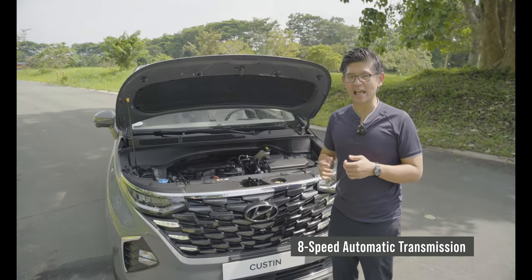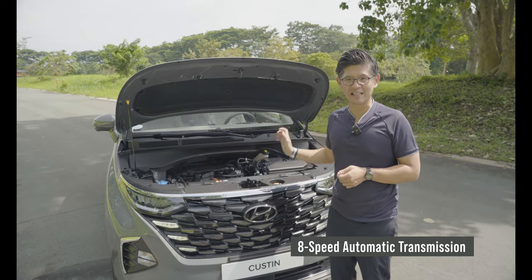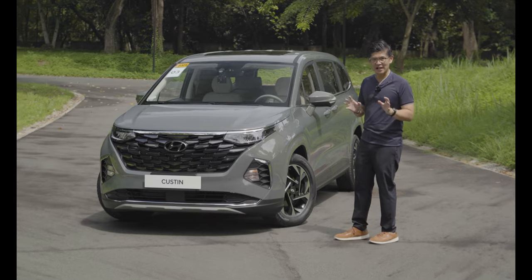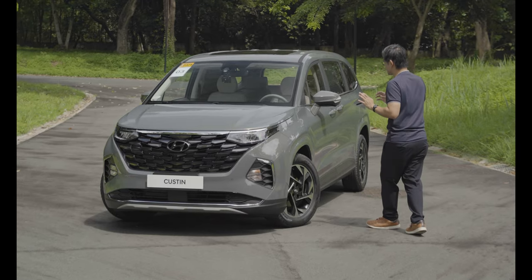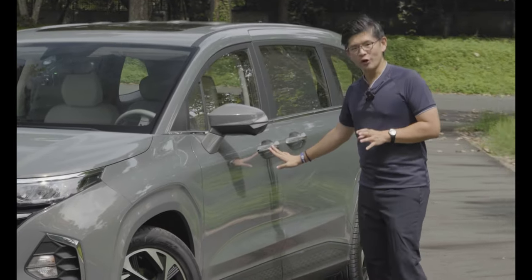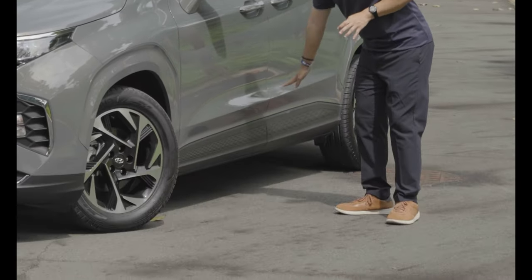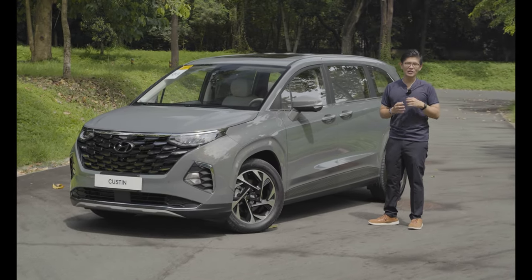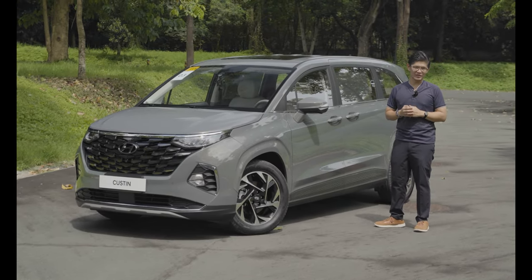Mated to that is an 8-speed automatic with adaptive cruise control for the premium model. The same parametric design element is found in things like the side view mirrors, the door handles, and even the running board — giving a unique twist in the MPV segment.